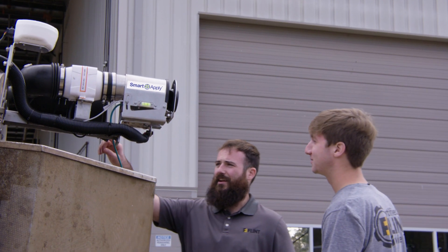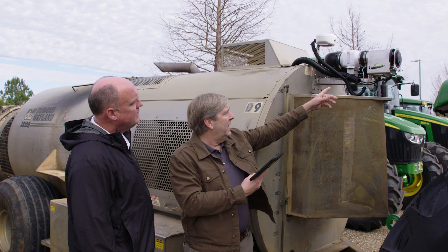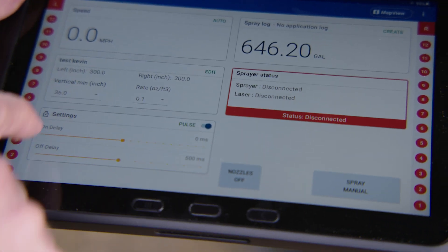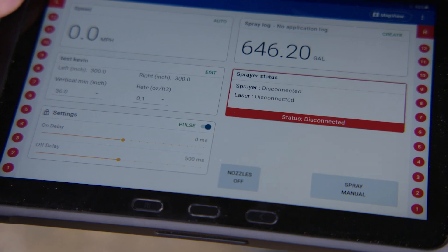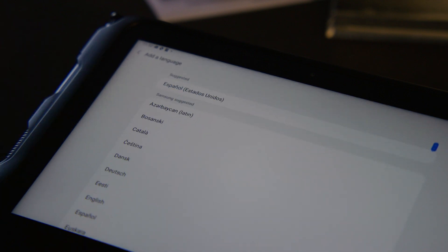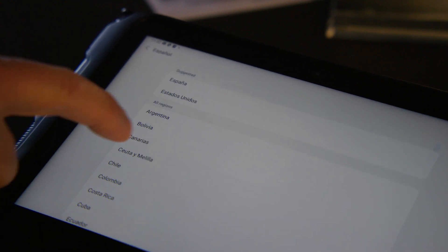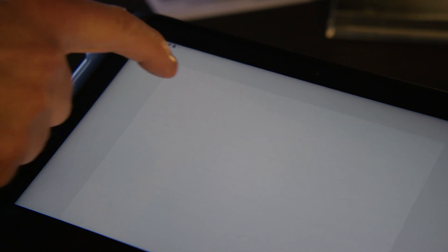The tablet — the interface in the cab — is keeping track of all of your product applications and saving that data right there on the display. We've got operators that do not speak English. You can go within the tablet and change the language from English to another language to help those operators navigate through the display when they're in the field.